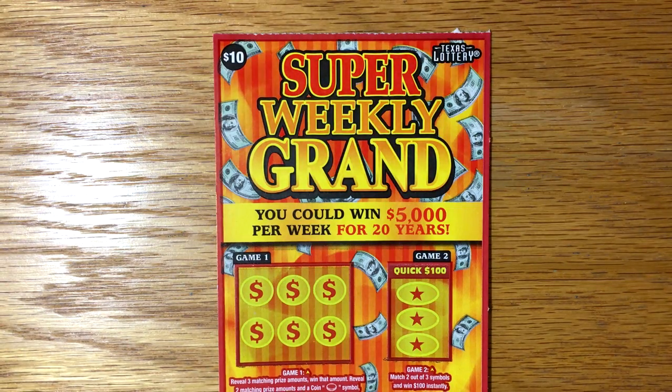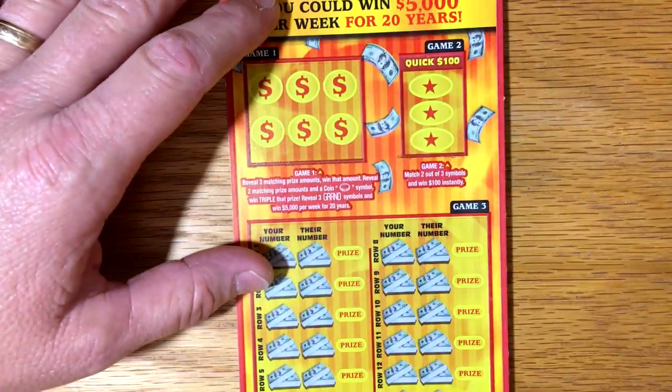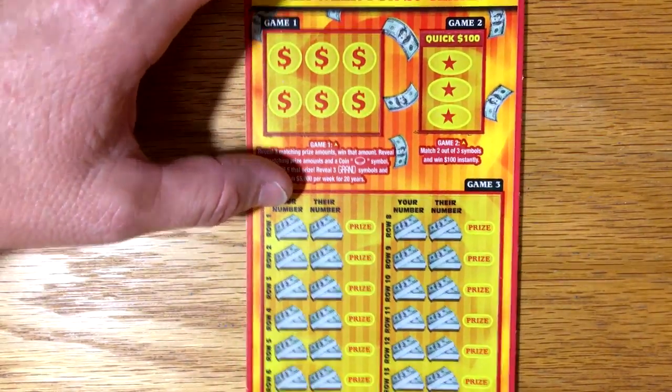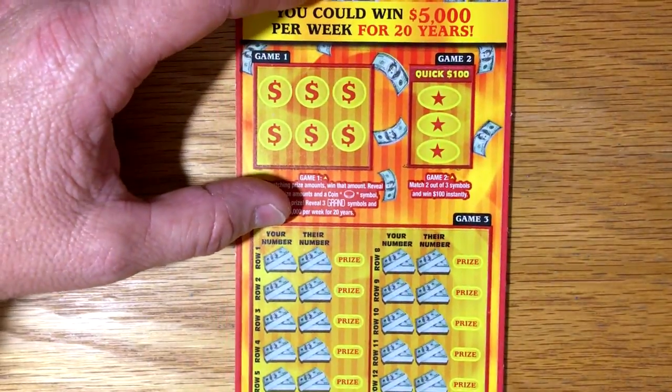Hey y'all, picked up a super weekly grand to do for you today. I'm going to give this ticket another go. We've not played it in several weeks. Kind of hard to find, but I did find one today at a Chevron, so it's lucky number seven. Let's see how we can do on this game.